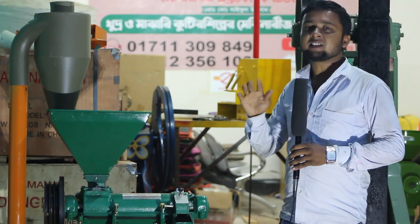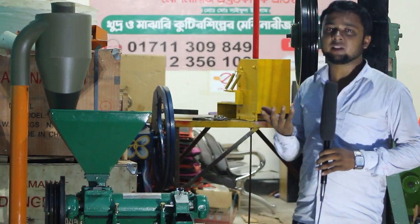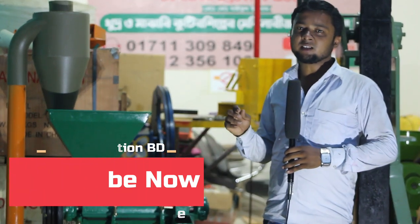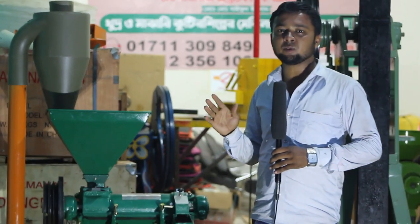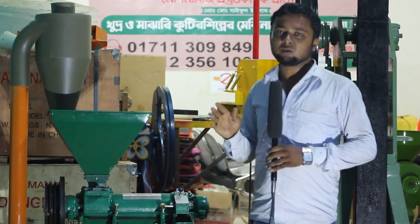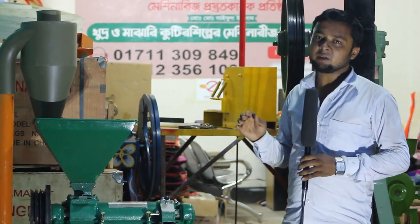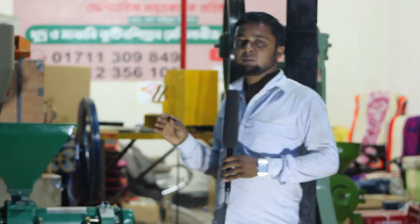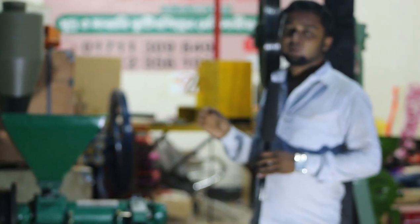So what do we do with the hotline number? I can get a phone call. I am going to call the phone number.